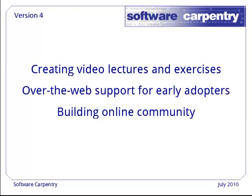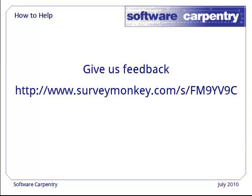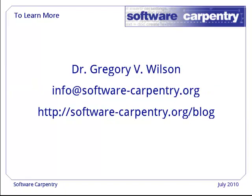How can you help? The best way is to give us feedback as new material is posted. Is it what you need? Is it the right pace? What have we missed or gotten wrong? You can also tell us which of the topics currently slated for addition you'd like us to tackle first. And of course, we're always looking for more sponsorship. Our current funding runs to April 2011, and we'd like to be able to carry on after that. If you'd like more information or would like to help us out, please send me email or have a look at our website. Thank you for your time.